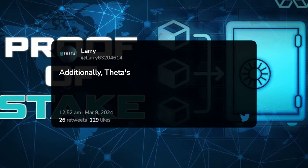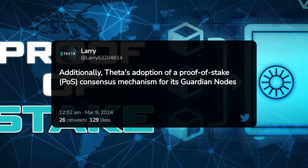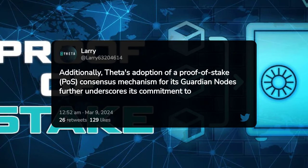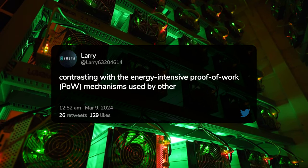Additionally, Theta's adoption of a proof-of-stake (PoS) consensus mechanism for its Guardian Nodes further underscores its commitment to energy efficiency, contrasting with the energy-intensive proof-of-work (PoW) mechanisms used by other blockchain networks.